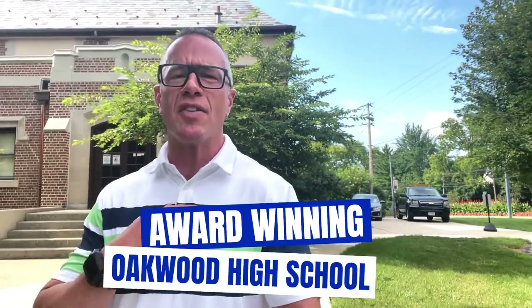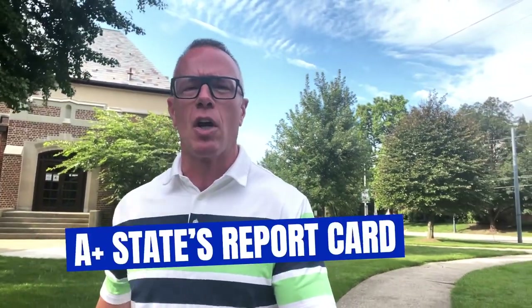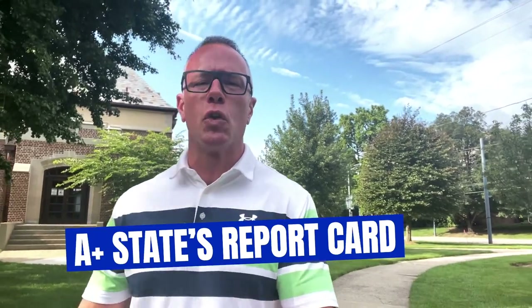I thought what better way today than to start our tour at the award-winning Oakwood High School, home of the Lumberjacks, and over 2,000 students from K-12. This school district is an A-plus on the state's report card. It's the number two school district for best teachers in Ohio and number 12 for best district in Ohio. It has a 17-to-1 student-to-teacher ratio, and if that doesn't impress you, hopefully the real estate today will. Let's go look at our first house.